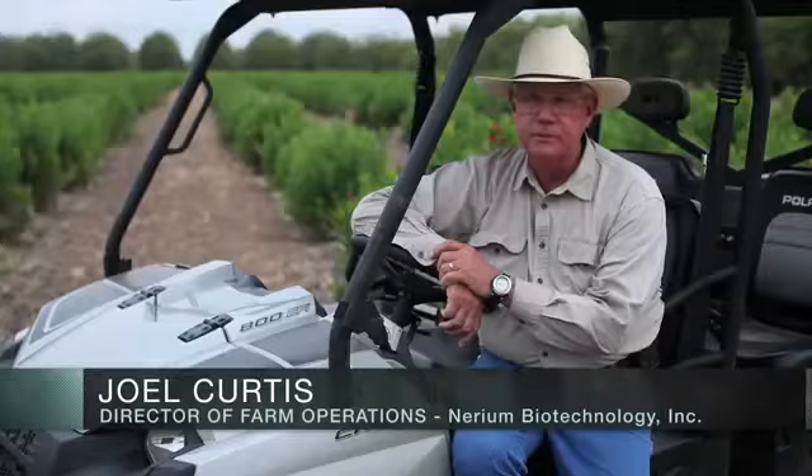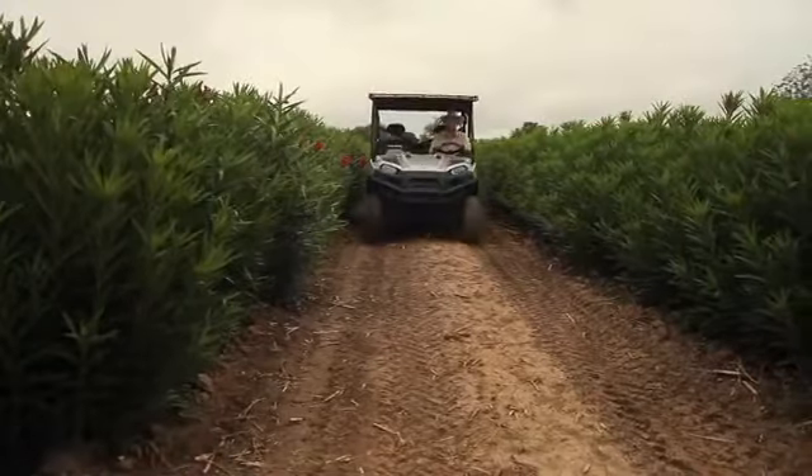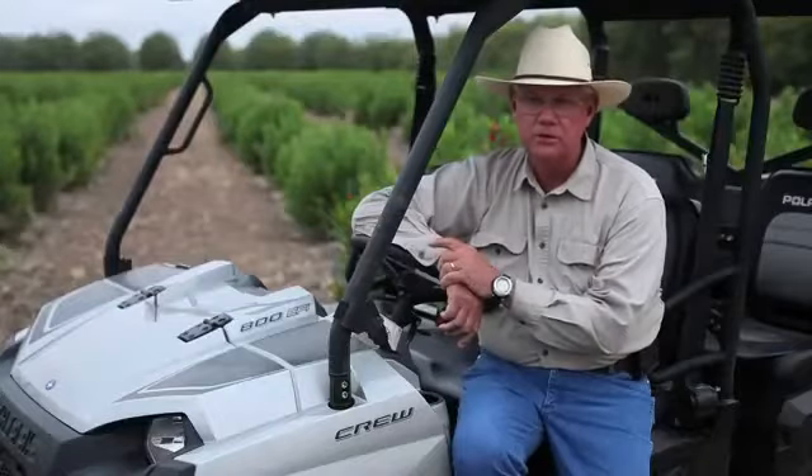My name is Joel Curtis, and this orchard was established over a decade ago as a research orchard. My background is primarily agriculture — my major is entomology, with a minor in chemistry and horticulture.